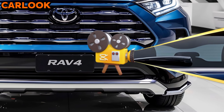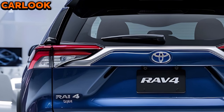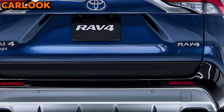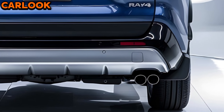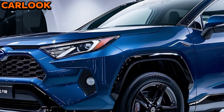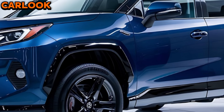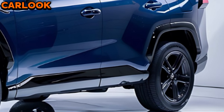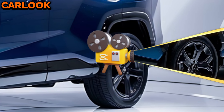Under the hood, the 2025 RAV4 offers a range of powertrain options to suit different driving needs. The standard 2.5-liter four-cylinder engine provides a solid balance of power and fuel efficiency, while the hybrid variant delivers even better mileage without compromising performance. For those seeking an eco-friendlier option, the plug-in hybrid RAV4 Prime continues to impress with its all-electric range and quick acceleration.